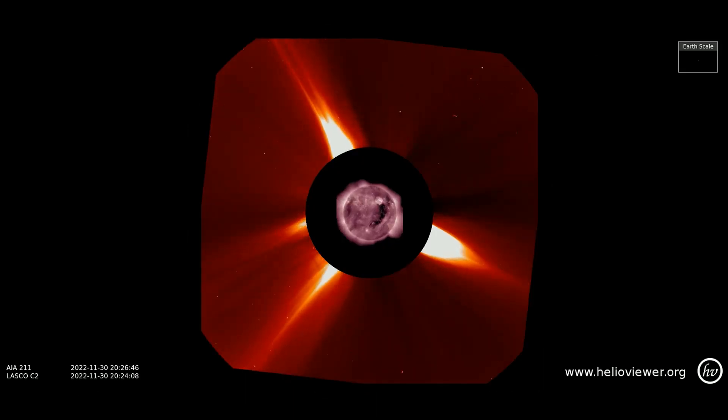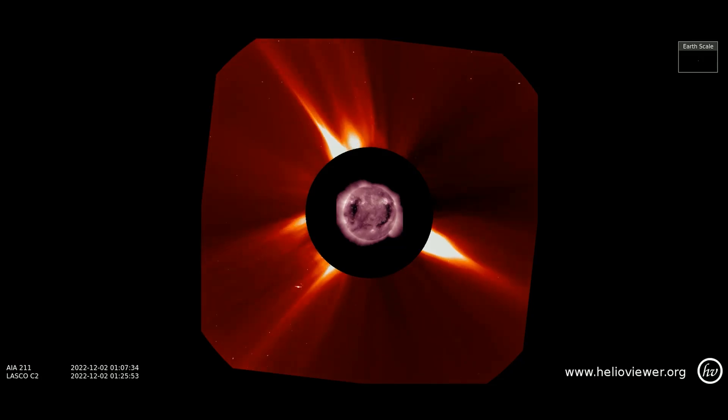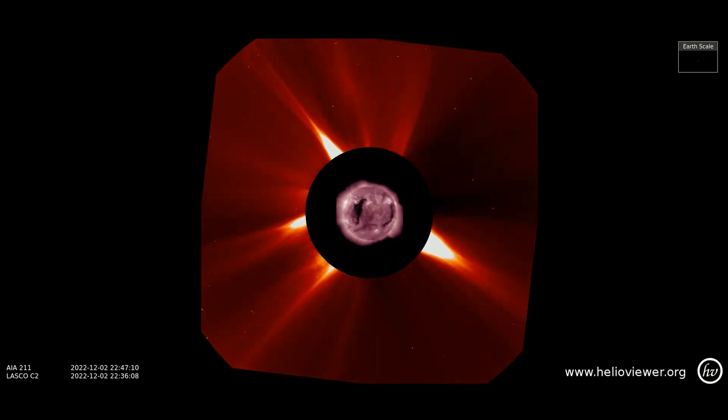Here is a view of the CME activity observed on the LASCO C2 filter, with the SDO 211 filter showing the coronal hole on the sun. Dates: November 30th through December 4th.